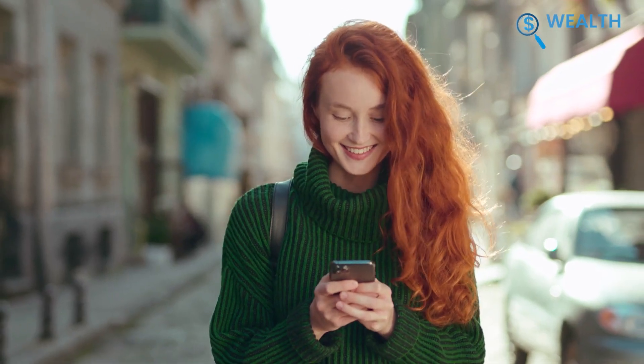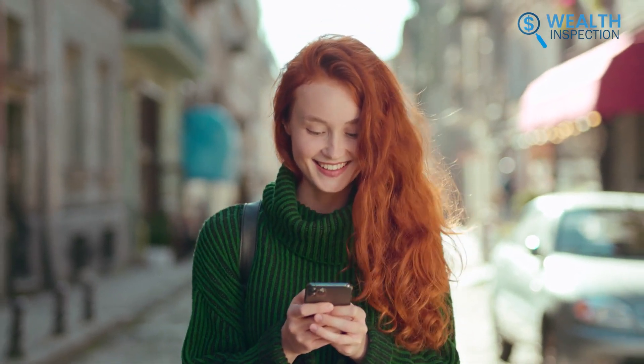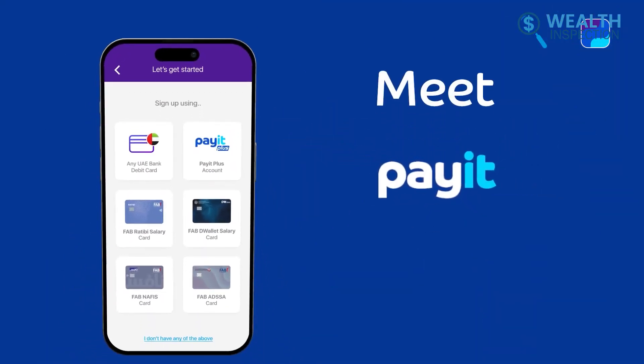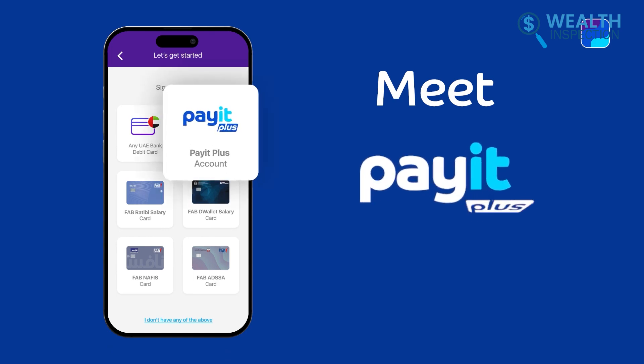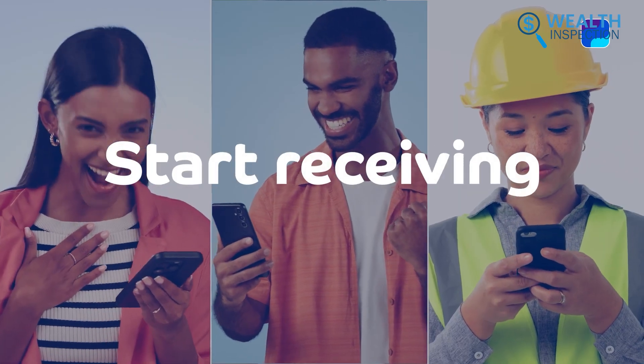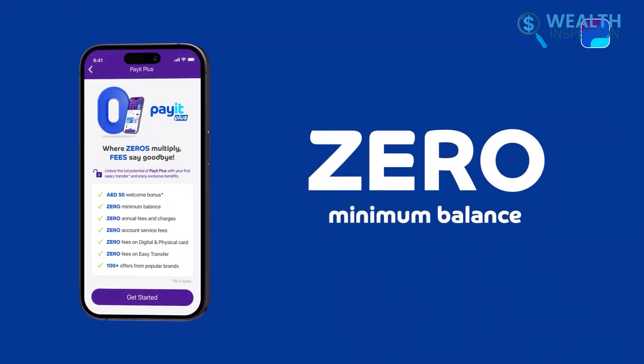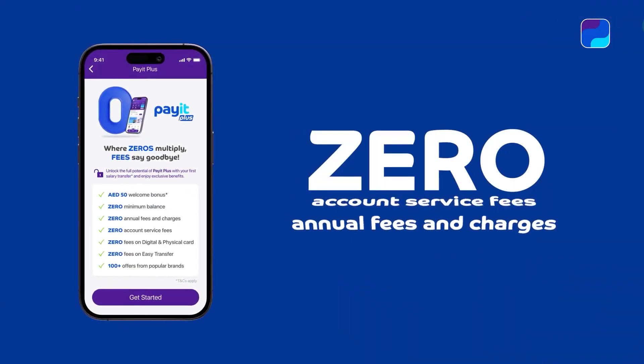We recommend it for those wanting an easy and reliable financial solution. Next up is Pay It Plus. We found it perfect for managing our salaries. Setting up the account was quick and easy. We had our salary directly transferred to the account, which was quite convenient. The lack of minimum balance and annual fees meant we never worried about hidden costs.